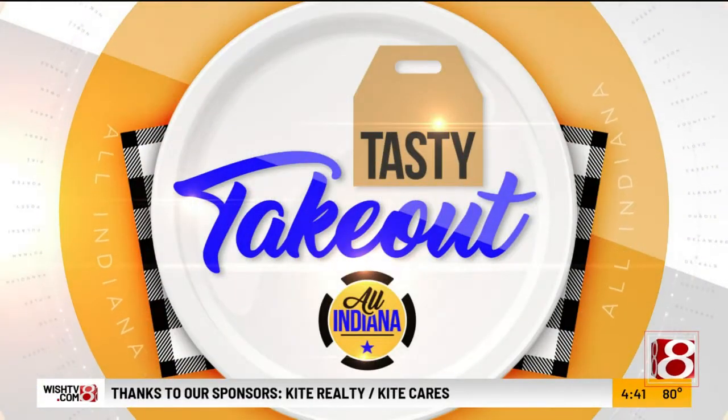All right, so for today's Tasty Takeout, we have Leo's Market and Eatery here, and let me tell you, it is a whole experience. I'm ready to experience this, but first we need to introduce Chef Matthew Chappell. How are you doing? I'm fantastic. Thanks for having us here. Thank you for being here and bringing the goodies with you.